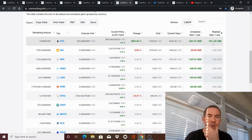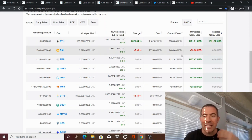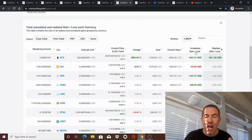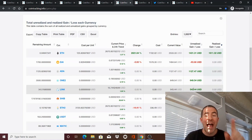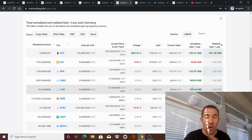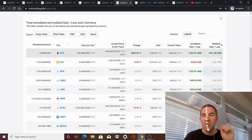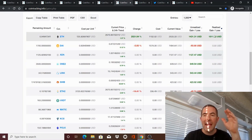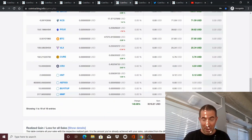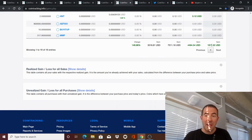The unrealized gain and loss section shows cryptos you currently hold — like Cardano or Chainlink — that you haven't sold yet. If you did sell them, this would be the gain or loss you'd incur, but you're not paying taxes on that because it's unrealized. What I did was add all the realized figures up in my head, confirmed each one looked right, then looked at the bottom-line number and said yeah, that looks about right.